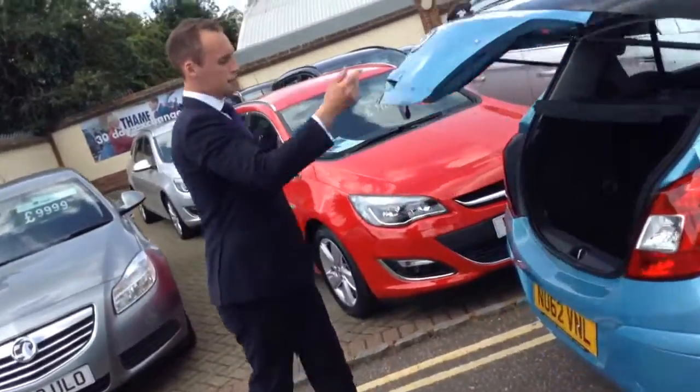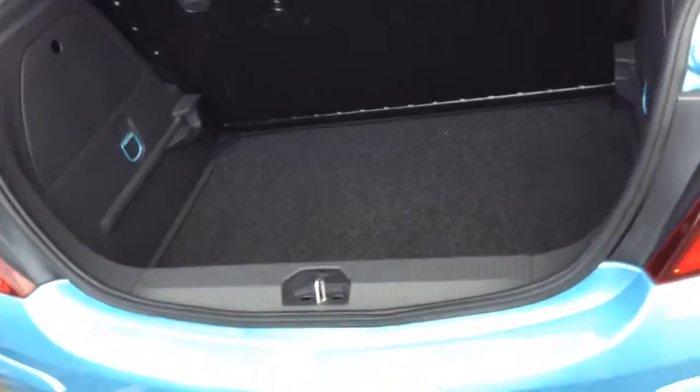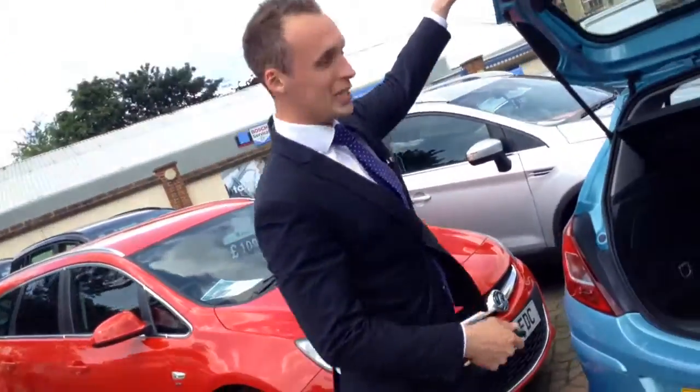Last but not least, Corsas come with quite a well-appointed boot space. If you've got any sports equipment or any shopping you want to put in there, you're not going to have trouble squeezing that in.